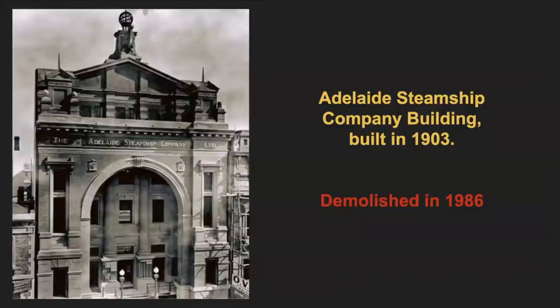Moving on to the Adelaide Steamship Company building. This dramatic building with its archway and columns is said to have been built in 1903. The Adelaide Steamship Company was founded in 1875 and for more than 100 years was Australia's largest passenger and cargo shipping company. A sculpture of a ship's prow, the symbol of the company, topped the building. Then in 1939–40 the company refaced the building and all the exterior detailing was destroyed. And then in 1986, the whole building was completely demolished. Such a shame.